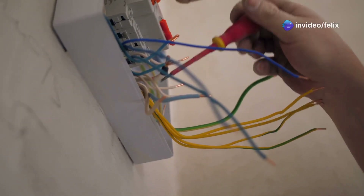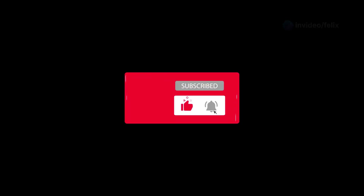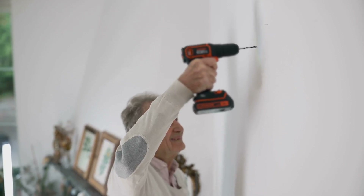Step five: if the breaker keeps tripping, spread power across different outlets or call an electrician if needed. And that's how you stop your breaker from tripping. If you found this helpful, hit that like button and subscribe for more home fixes. I'm Fix It Felix — see you in the next one.